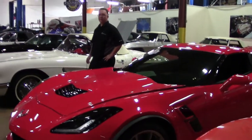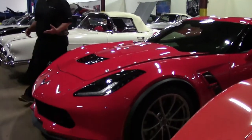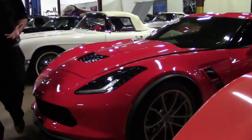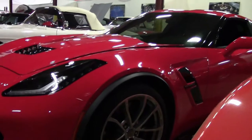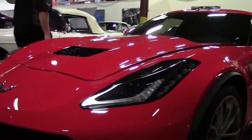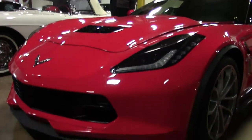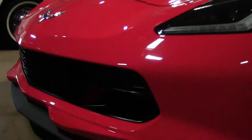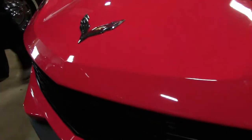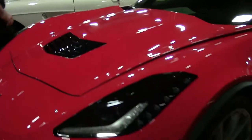2017 saw the return of the Grand Sport moniker, giving it the wider body Z06 style look and suspension. This is a 2017 Grand Sport, one owner car with only 8,000 miles on it. It is a 1LT automatic — the 1LT is the base model car. The Grand Sport are truly fun cars to drive.